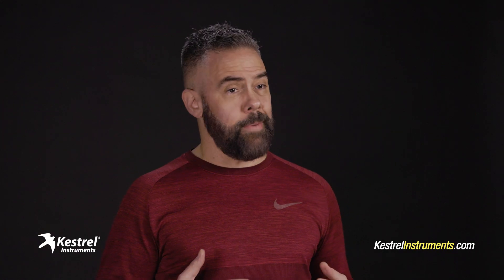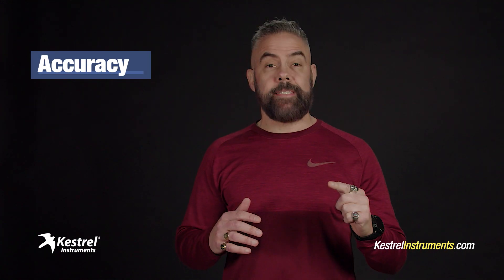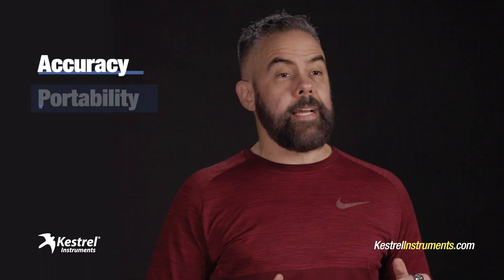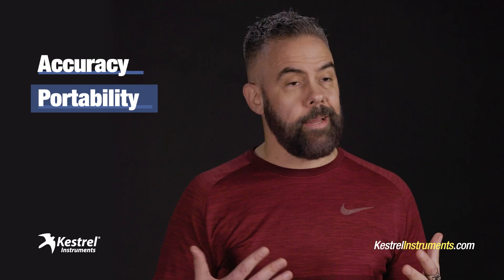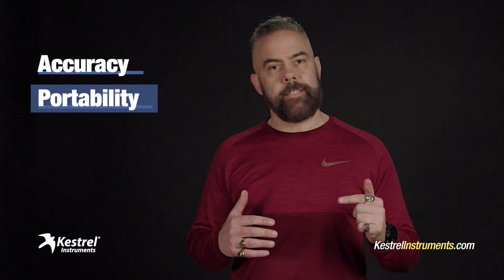Why is the Kestrel weather meter my instrument of choice? Simple. First off, they're accurate, down to the millibar. Every device is rigorously tested before it leaves the factory. Second, they're crazy portable. I'm a man on the go — I can't be dragging around bulky equipment. These sleek gadgets slide right into my computer bag.